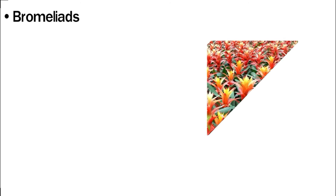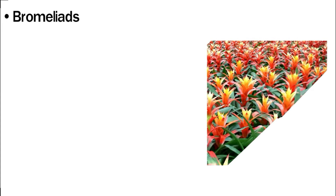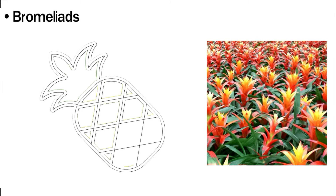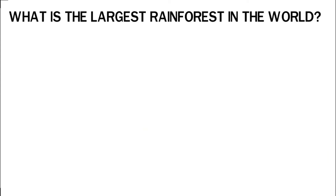Bromeliads do not need soil to thrive. They attach their roots to trees and rocks, absorbing all the nutrients they need from water and air around them, while leaving nutrients in the ground for soil-dwelling plants. Some bromeliad species can bear fruit, such as the pineapple.